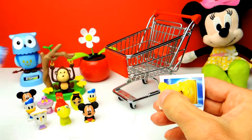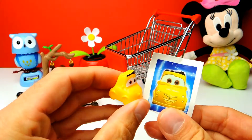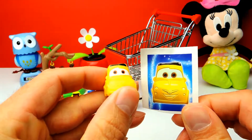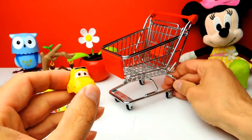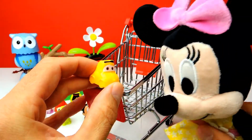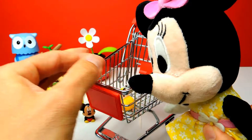Come on! It's a character from Disney Cars — I always wanted one of these. It's Luigi! Yeah, this is Luigi from Disney Cars. Okay Minnie Mouse, what do you think? Do you like this one? Yeah, of course you do.